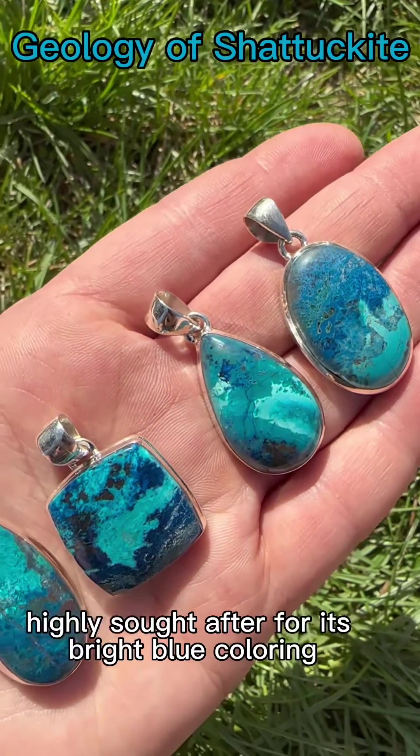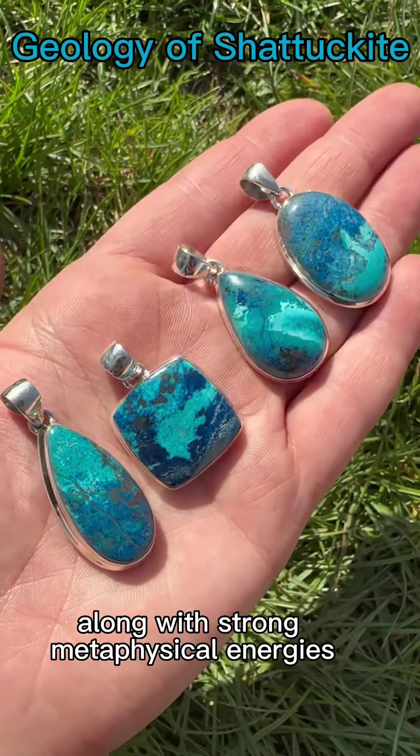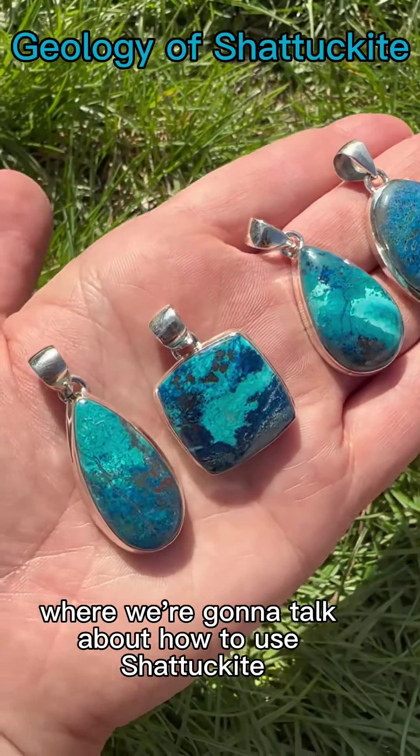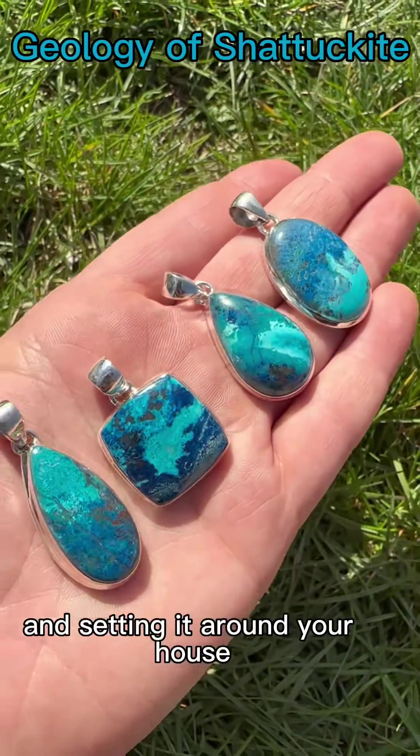Namibian Shattuckite is highly sought after for its bright blue coloring along with strong metaphysical energies. Stay tuned for part three, where we're going to talk about how to use Shattuckite in daily meditations, wearing it as jewelry, and setting it around your house.